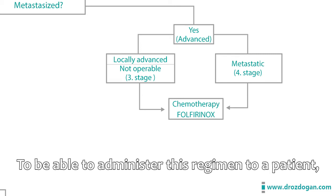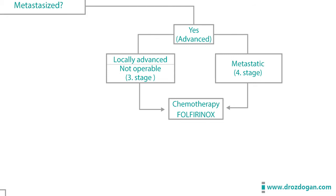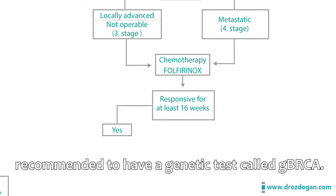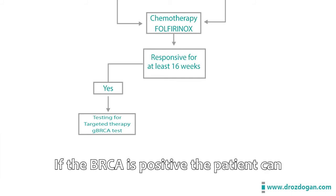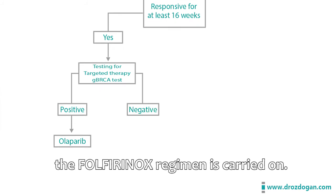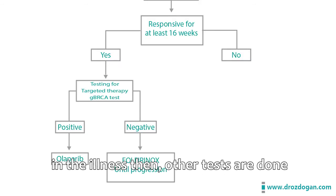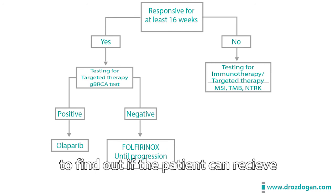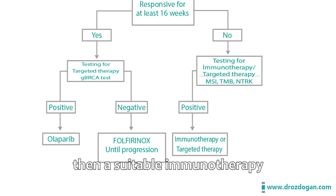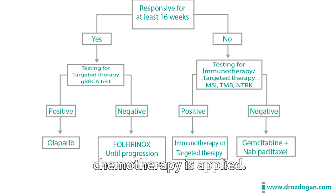To administer the Folfirinox regimen, the patient should be in good condition with no other serious illnesses. If patients receiving this treatment show continuous response for a minimum of 16 weeks, they are recommended to have a genetic test called BRCA. If the BRCA test is positive, the patient can receive a targeted drug called Olaparib. If the test is negative, the Folfirinox regimen is carried on. If the patient cannot tolerate this therapy or there is progression, other tests are done to determine if the patient can receive immunotherapy or a targeted therapy. If one of the genetic tests is positive, suitable immunotherapy or targeted therapy is considered. If these tests are negative, then gemcitabine-based chemotherapy is applied.